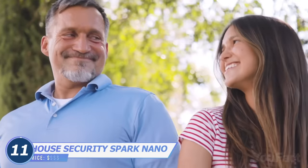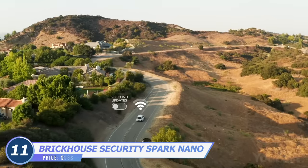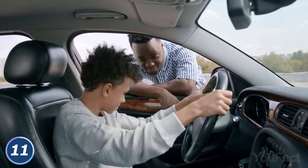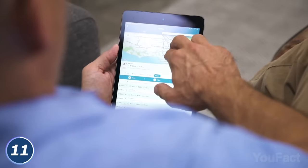Your kid got the license and asked for your car. You need to be sure they'll be fine. With this GPS tracker, you'll know the location of your vehicle in real time. Throw this thing into the glove box or mount it under the car using the magnetic case. Running a business? Then you need to track the cars with the cargo in real time.